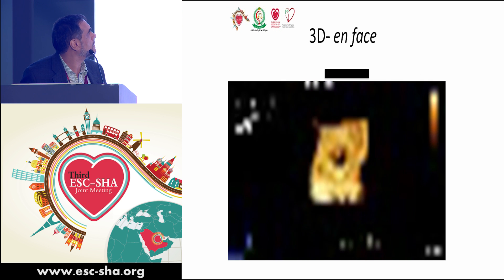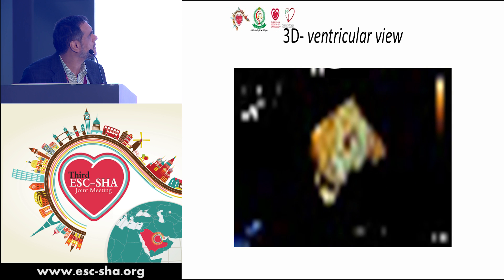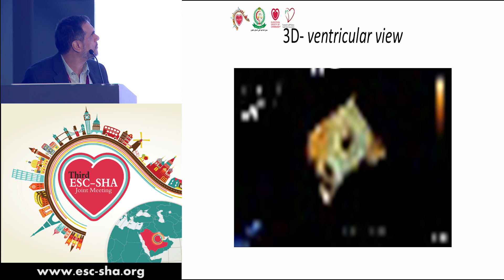We can see marked limitation of one leaflet and partial limitation of another. To better understand the anatomy, we performed a 3D TEE echo. It appears that at least partial segments of two leaflets at the joint area have markedly limited function and pliability.